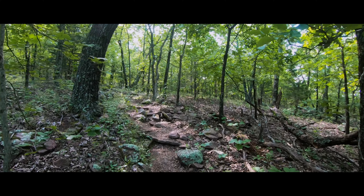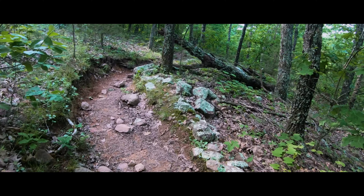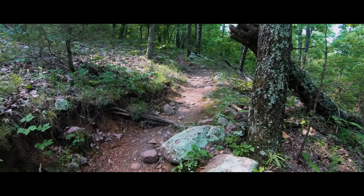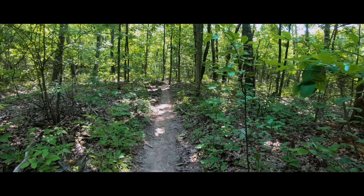Lastly, a trail map is crucial. AllTrails has a paid version that lets you download maps so you can use them even when you have poor cell signal, which is the vast majority of the time on trails outside of city limits.